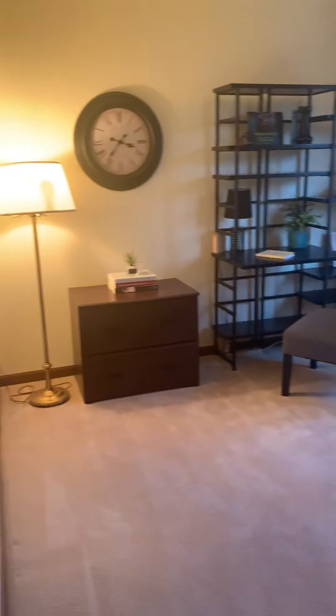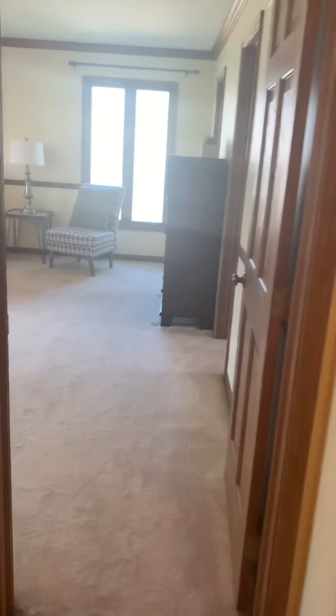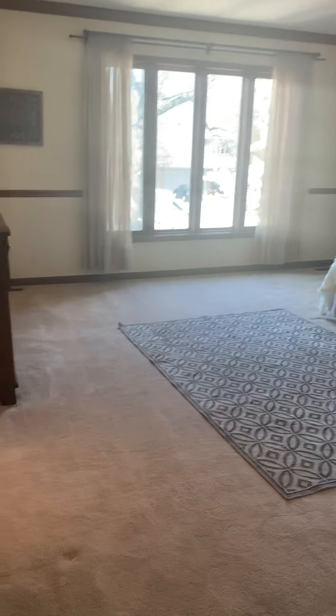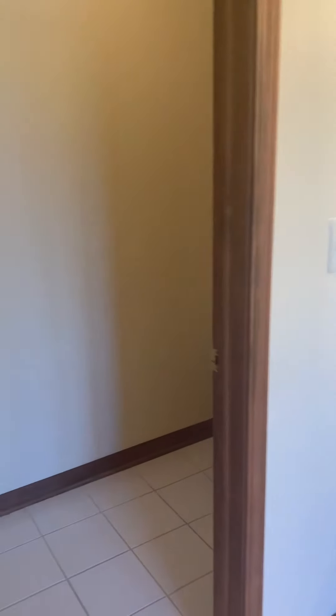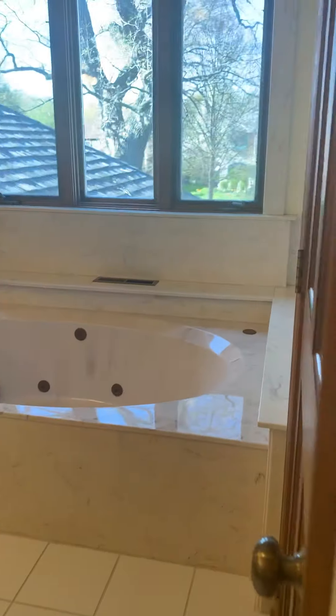Here is the third bedroom. And then to the master suite. Here is the large master bath with the water closet — you can close that door off, which is nice. Here's a huge shower. Jetted tub. Another closet. A little storage space over there.